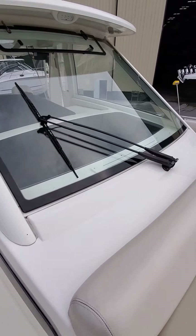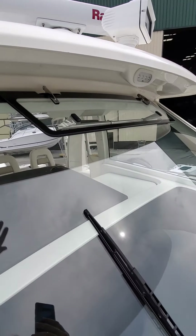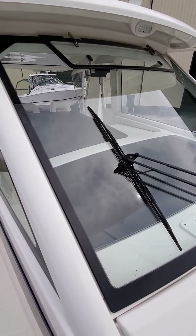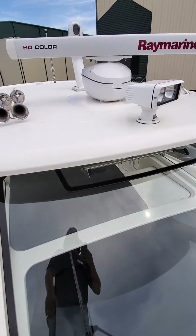Nice stainless steel handrail goes around the bow of the boat. Good-sized windshield wiper — this is a nice feature. When you're running you can pop this open, get a little airflow to the console, and between that and the air conditioner you have a pretty comfortable ride.